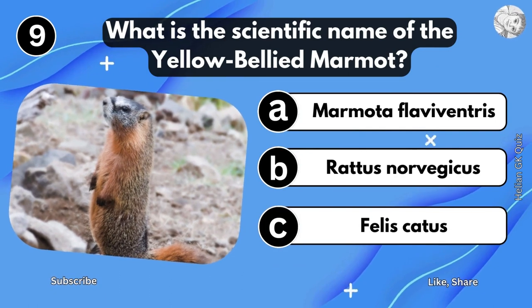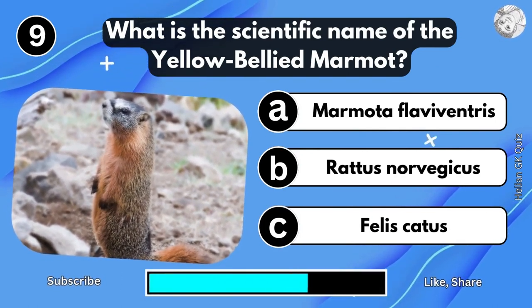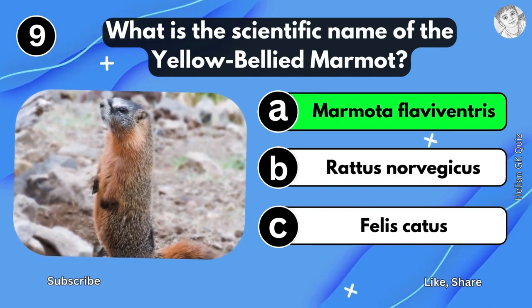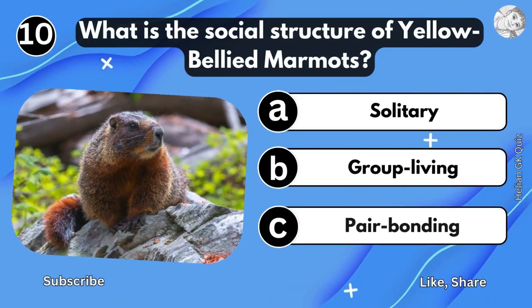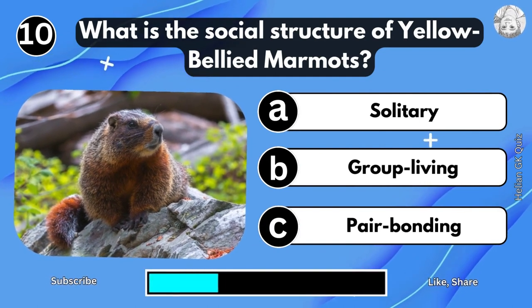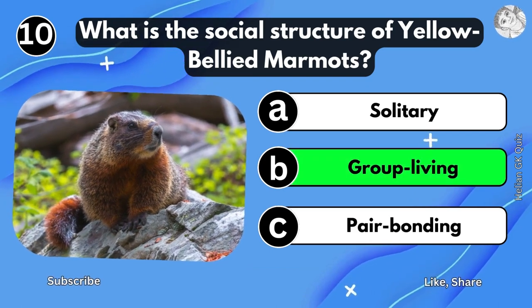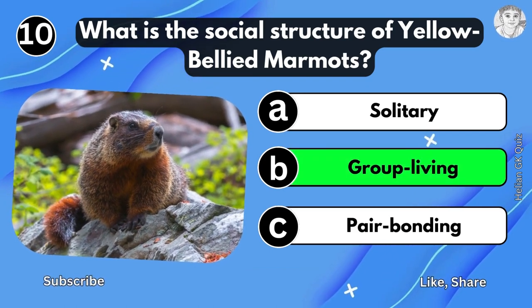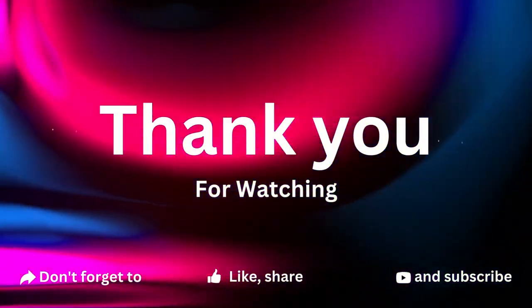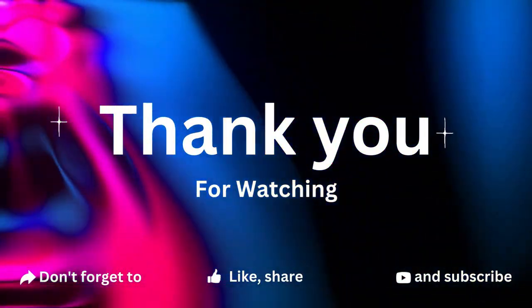What is the scientific name of the Yellow-Bellied Murmuts? What is the social structure of Yellow-Bellied Murmuts? Group learning. Thank you.